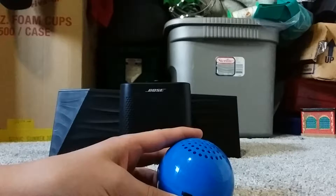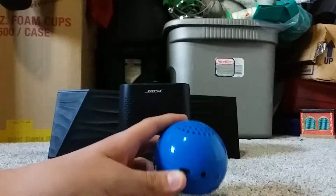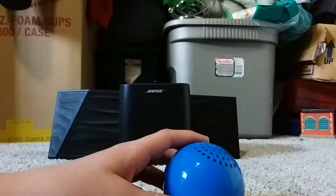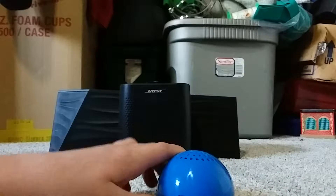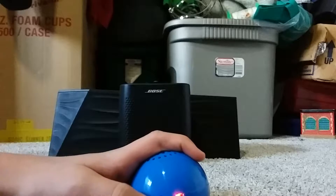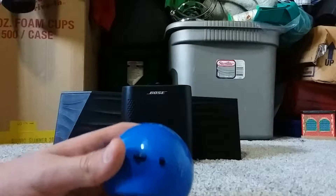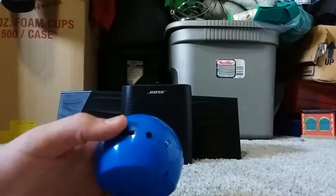There's not much to talk about in terms of this speaker because it has no Bluetooth, was very badly packaged, and has a very weird red light that comes on when you turn it on, as you can see right here. We will be hearing it shortly through its small, low-quality speaker.